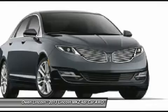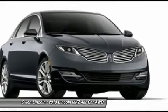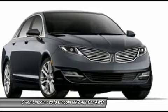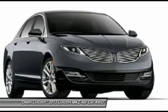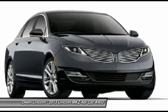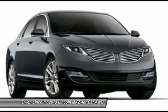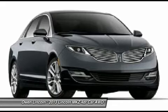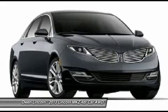Functional easy fuel capless fuel fill, MFM stereo with CD and MP3, heated power mirrors with memory, SYNC with MyLincoln Touch, SiriusXM satellite radio, 4-wheel disc brakes, anti-lock braking system, intelligent access with push button start.